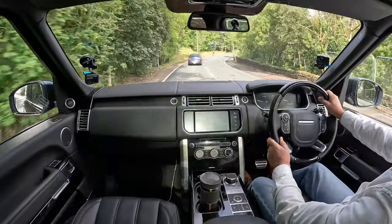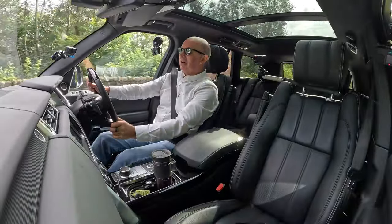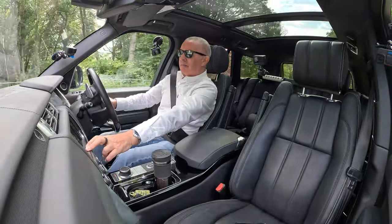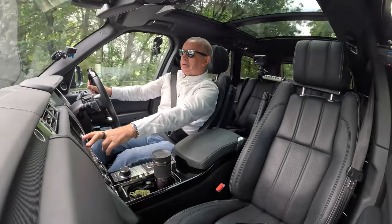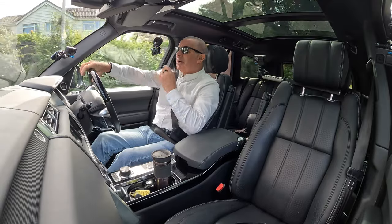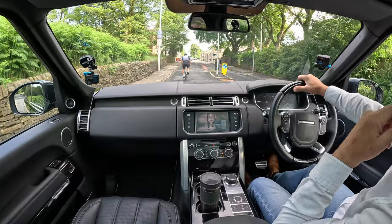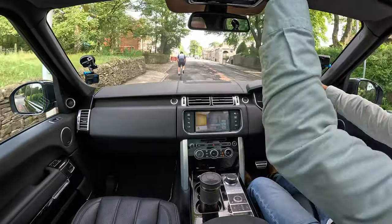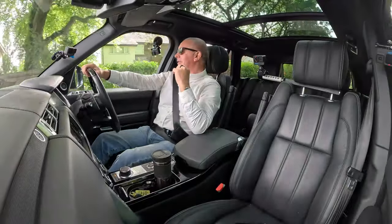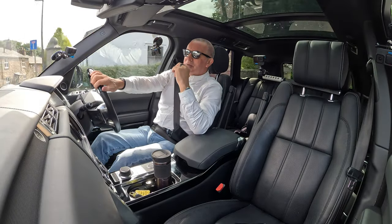Must put the massage seats back on again. When I get back to the garage I'm just going to get my computer and come and sit in the car with the massage on. It's also got leather headlining. The car is just absolutely fantastic — it's one of the nicest ones we've ever had.